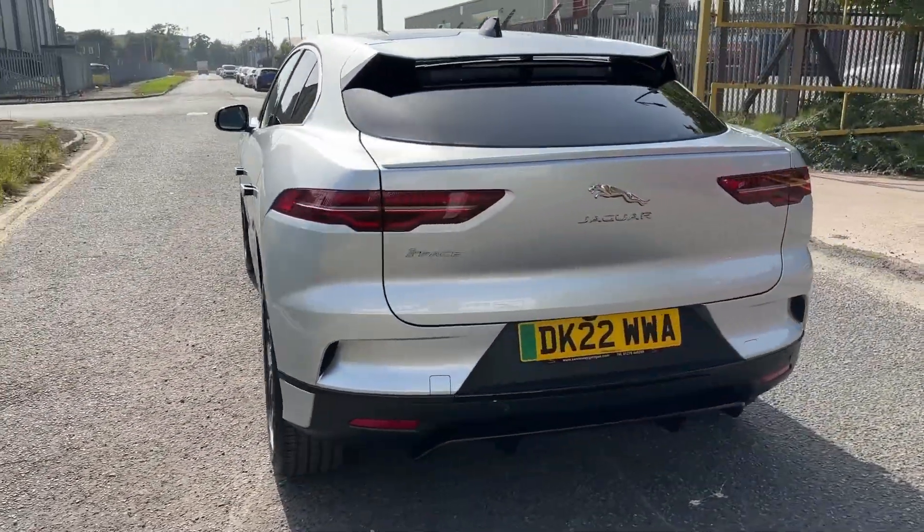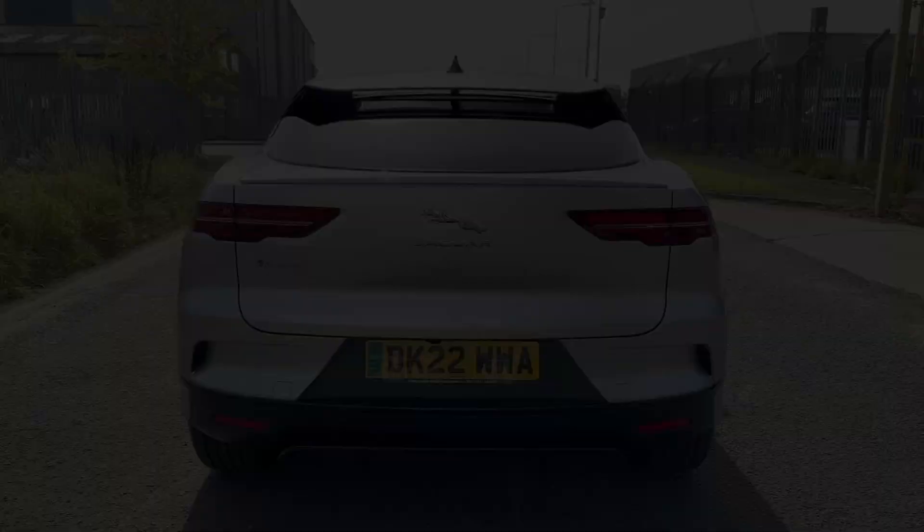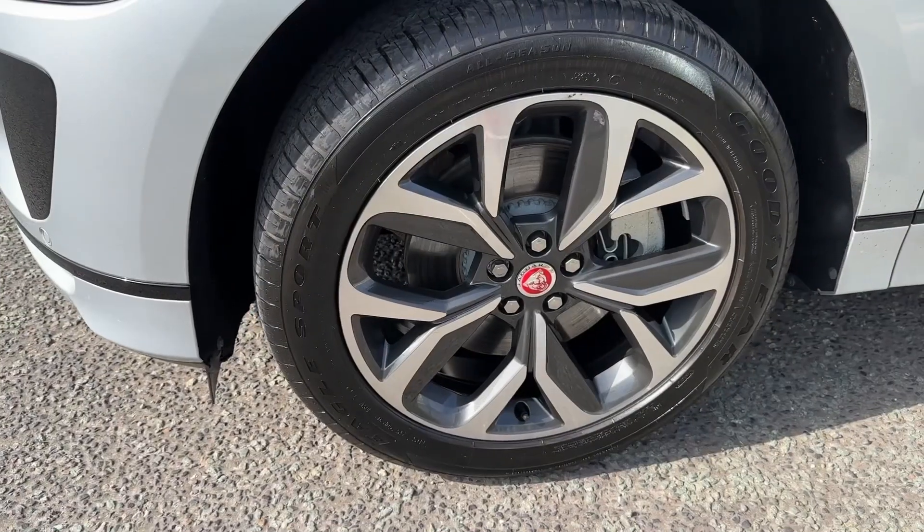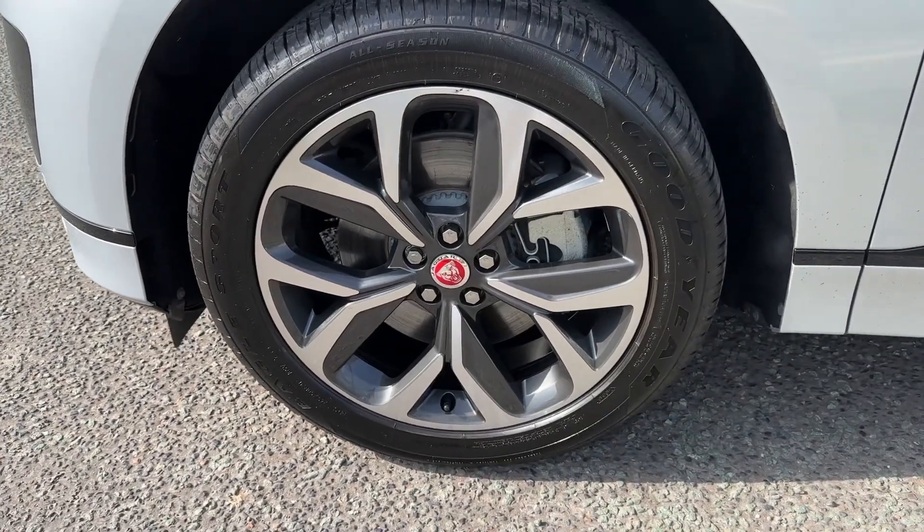The silver metallic looks great in natural sunlight, and standout features on this model include the benefit of premium LED headlights with daytime running lights, as well as large alloy wheels in this diamond-cut design.